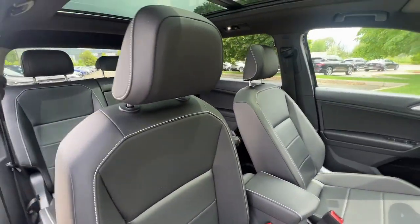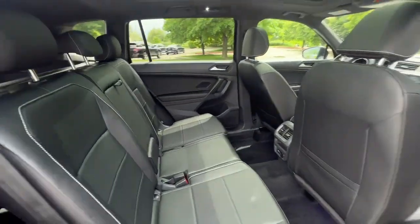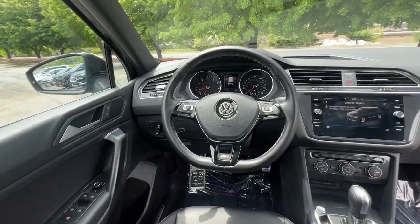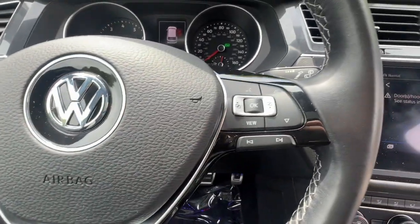These are just some of the great options this vehicle comes with: pre-collision system, moonroof, keyless entry, backup camera, heated mirrors, fog lamps, satellite radio, aluminum wheels, heated front seats, and alarm.